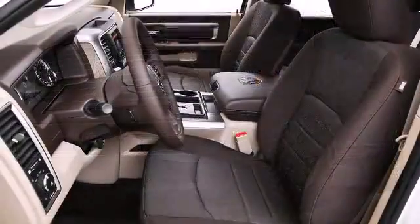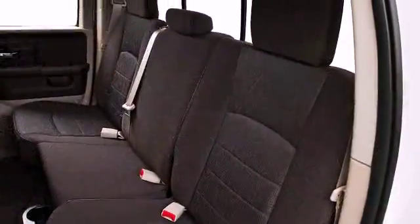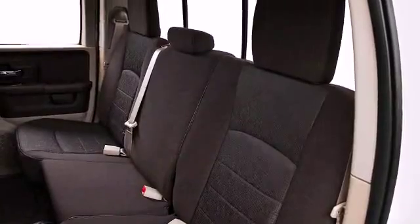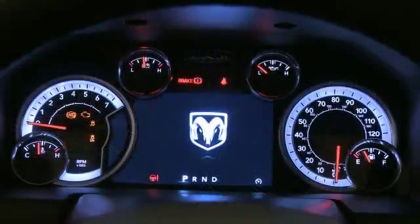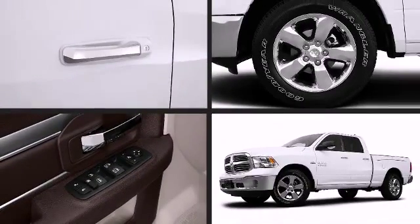Once inside, the attention to safety and security is obvious. You'll notice that the headroom and legroom make even the longest drives enjoyable. This model accommodates six passengers comfortably and provides features such as one-touch window functionality,